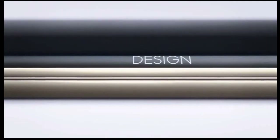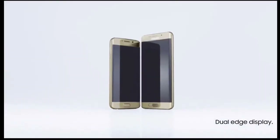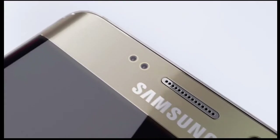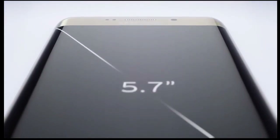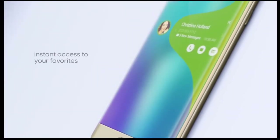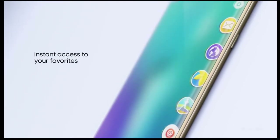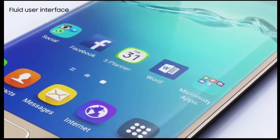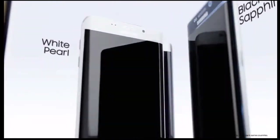Number two: larger display. The display size is the murkiest speculation about the Galaxy S7, not because there is a lack of rumors, but because they are contradicting. Putting all tips together, we may have a 5.2-inch Galaxy S7 with a flat display and a 5.7-inch one with a side-curved display launched concurrently, but we just have to wait and see for more credible info.